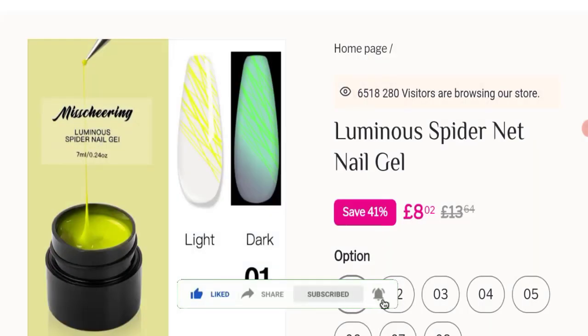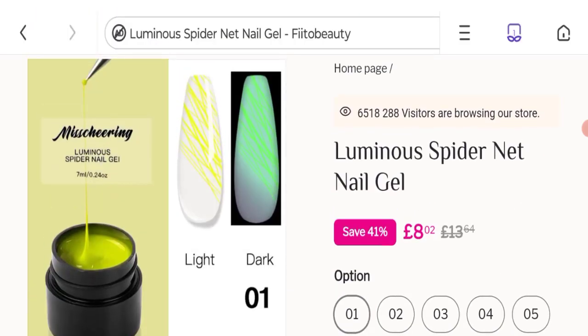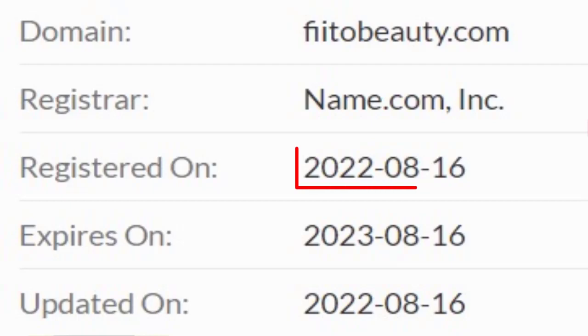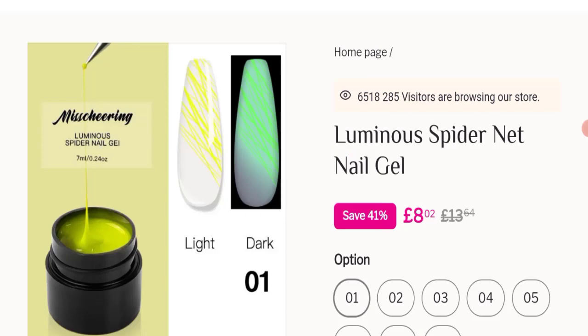This site is protected through HTTPS protocol and SSL integration to keep digital transactions safe. Now talking about the domain information: the domain name was created on 16th August 2022 and will expire on 16th August 2023, making this an approximately 8-month-old site.